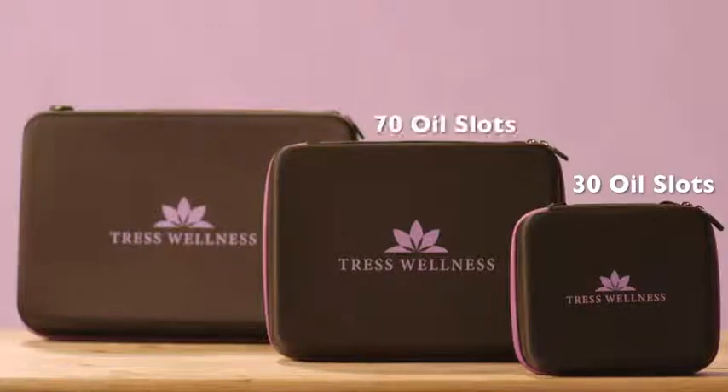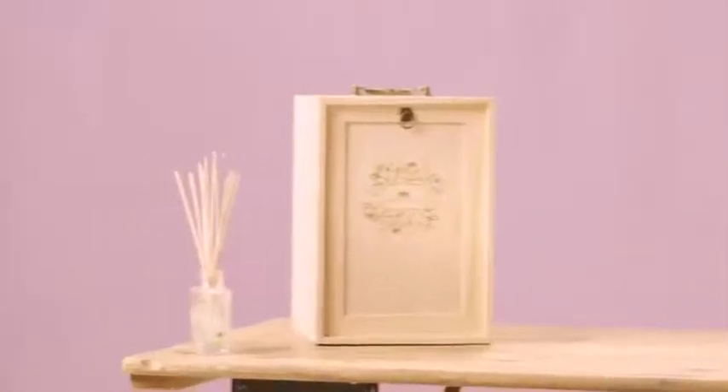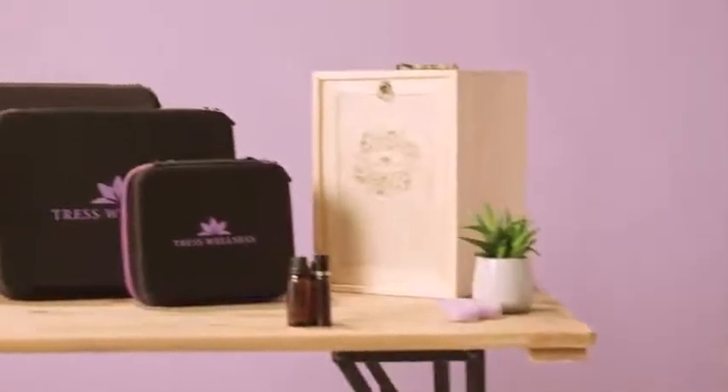This can hold up to 30, 70, or 104 oil bottles — and let's not forget the 75-slot wooden box. All you need is the oils to place them in the oil case.